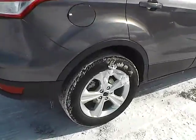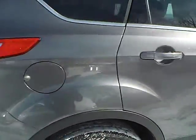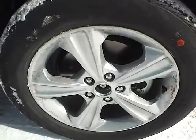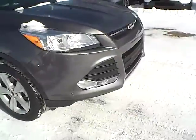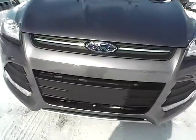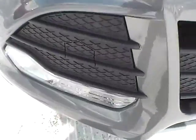As we move to this side of the vehicle, no curb rash or scratches on the rear wheel, no dents or dings along the side, no curb rash or scratches on the front wheel. As for the front of the vehicle, the Ford badge in the middle. We also have fog lights.